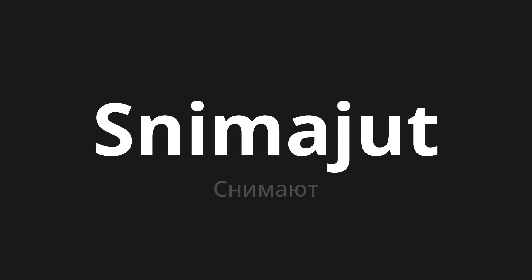Welcome to this pronunciation video. Today, we will be focusing on a new word that you might find challenging or intriguing. So let's dive into today's word. Снимают, which means 'remove' in Russian.